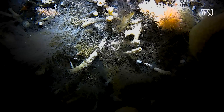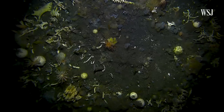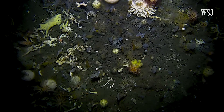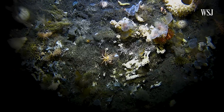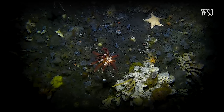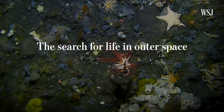Every time we go down there, it's probably something that no one's ever seen. But the firsts aren't necessarily important, except for how they teach you how to deal with new challenges.